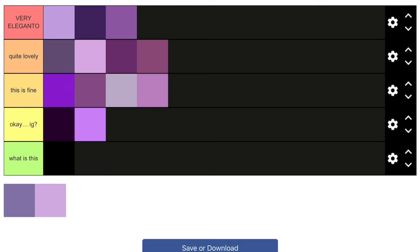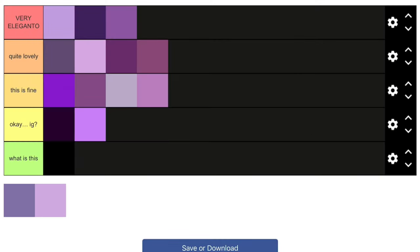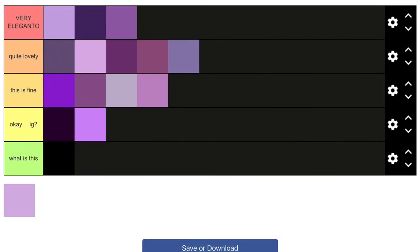This one I actually like too — it's really nice. It's more on the bluish side, kind of blue-ish, but I still pretty much like it. So I'll put it in the 'Quite Lovely' section.